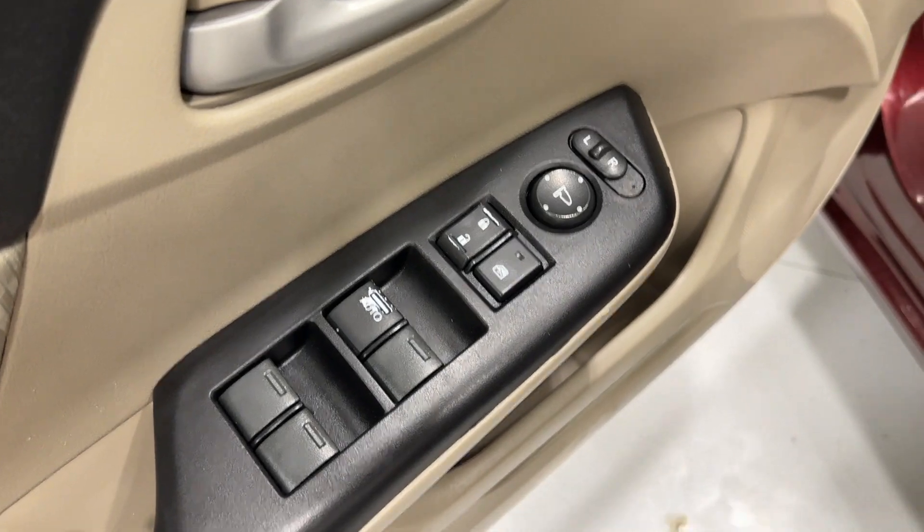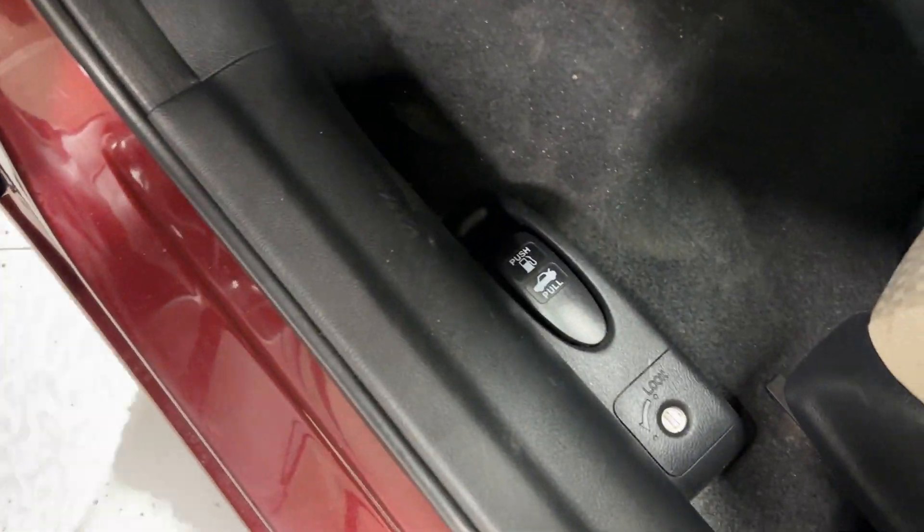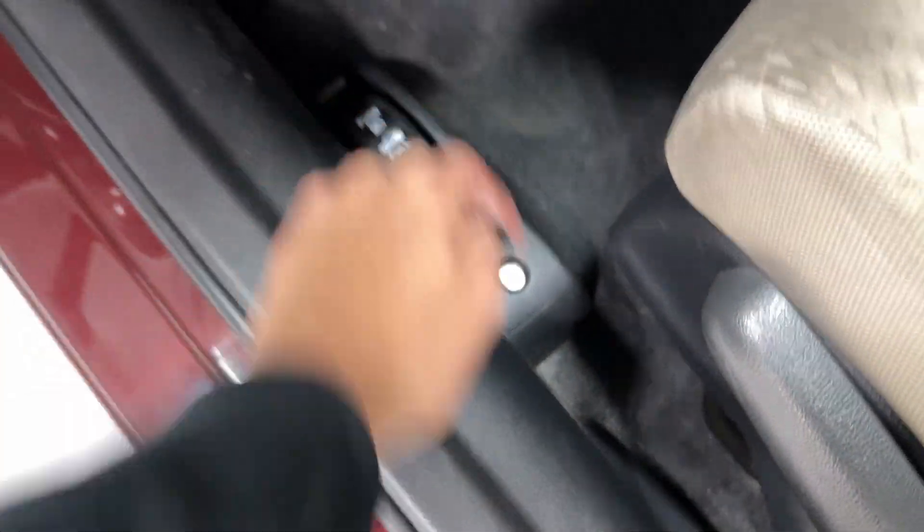We have our beige-on-black interior here, some black leather with beige fabric. Our auto driver window, auto power lock, window lock, and power mirrors. Going down here we'll see our trunk release and our gas release.